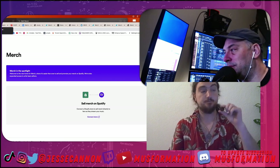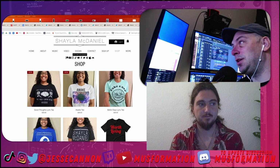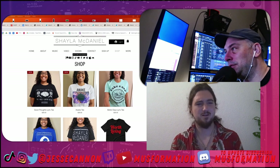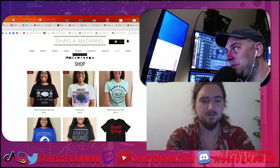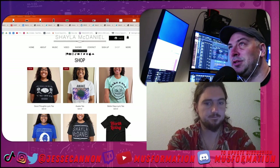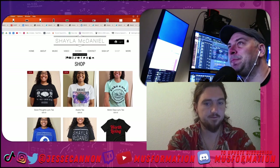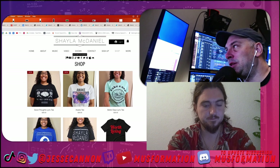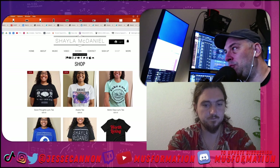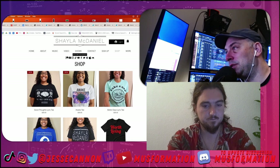Let's start the roast. The first submission is from Shayla McDaniel — a very nice person who puts helpful posts in the Facebook group. The back end isn't immediately recognizable, but one thing we like is that this clearly integrates right into the website, so if somebody gets to your merch, you can show them all the other things they can go deeper with.